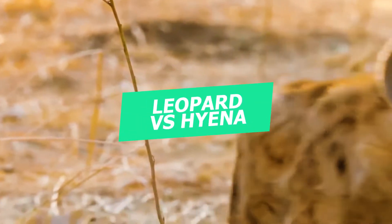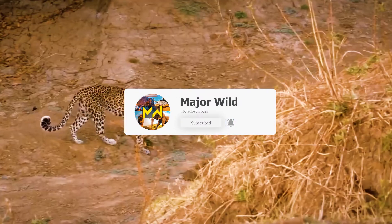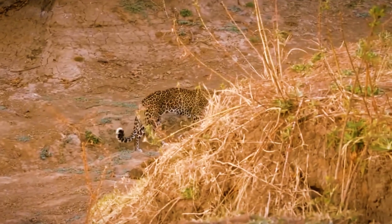Hi everyone, today's video is about the leopard versus spotted hyena.